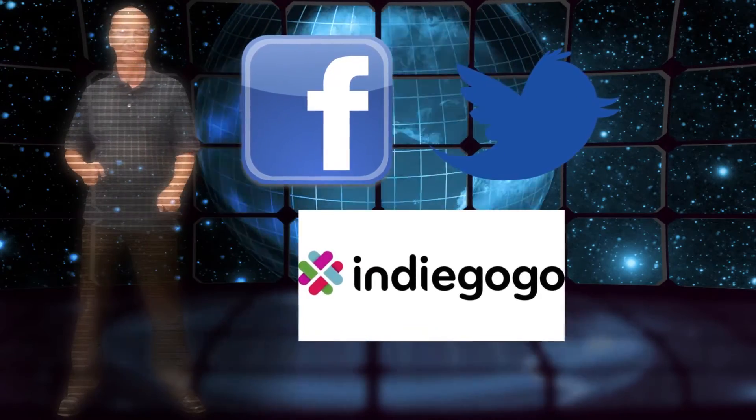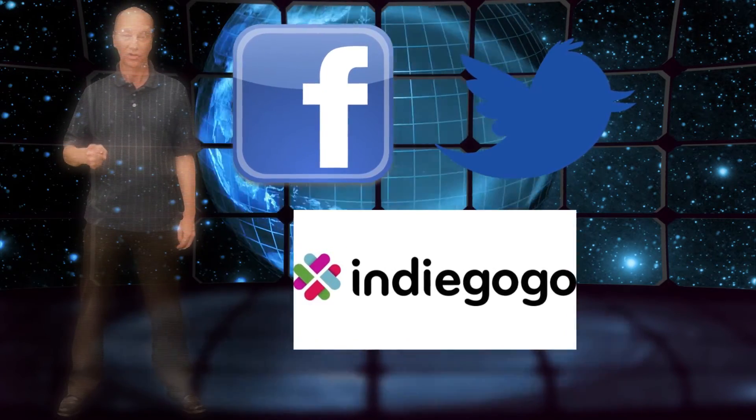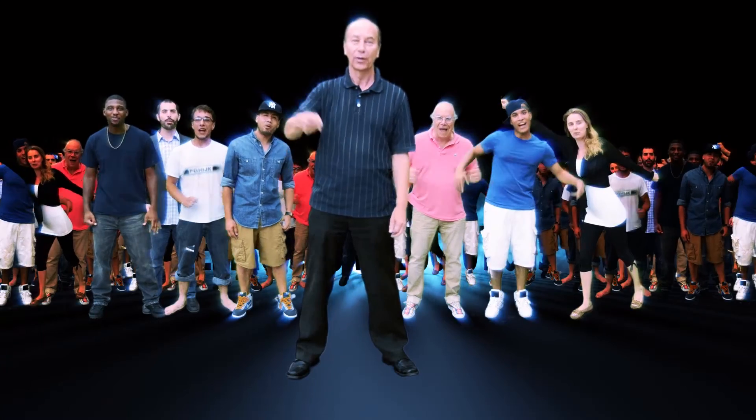So if you'd like to see a brighter, greener future, join our conversation on social media and contribute to our Indiegogo page. With your help, we can make the Flywheel fly!